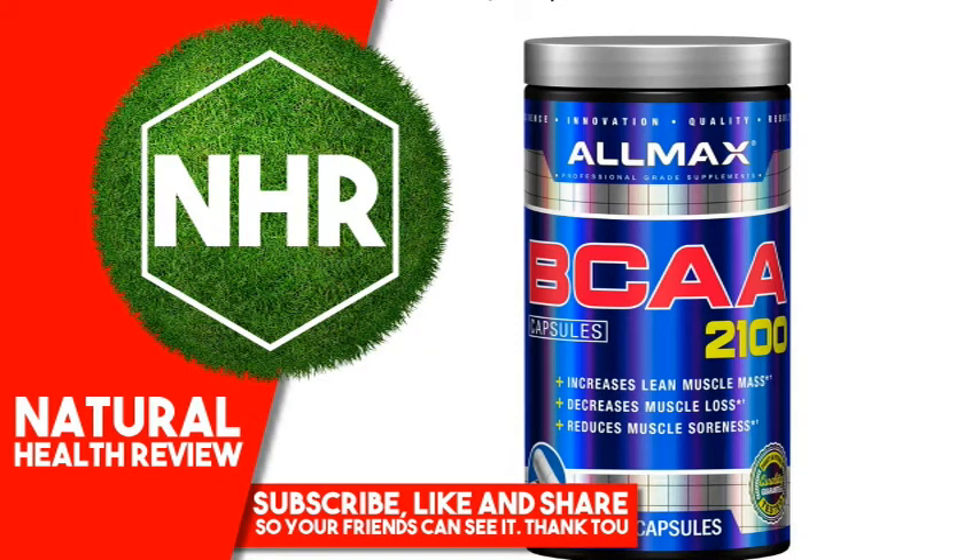Allmax Nutrition BCAA 2100, 180 Capsules. Product Overview — Description, Science, Innovation, Quality, Results. Professional great supplements: increases lean muscle mass, decreases muscle loss, reduces muscle soreness. Dietary supplement, priority and potency tested. Quality Guarantee: Gluten-Free, Lab Tested.